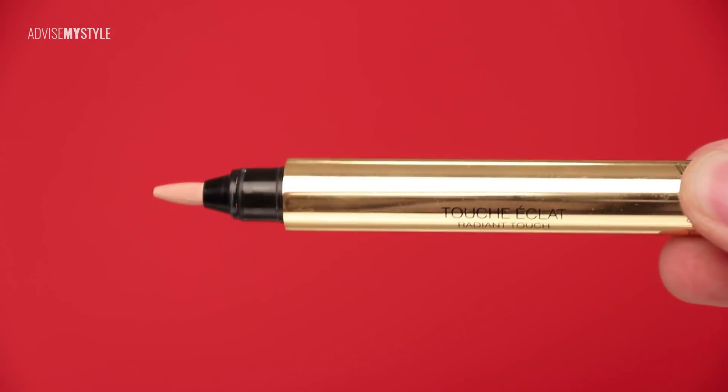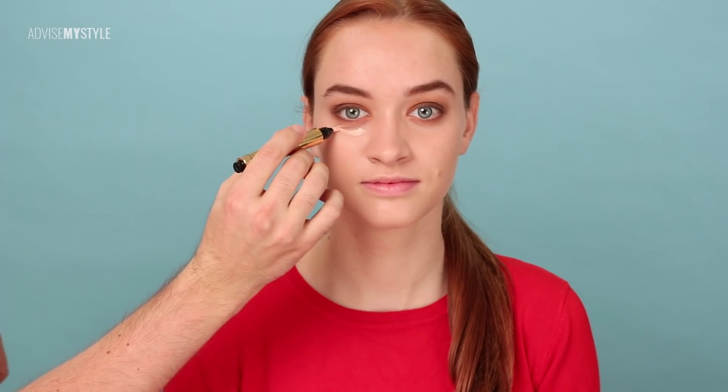Lots of women with red hair I see applying taupe on eyebrows, whereas I think it makes you really bubbly and fun and happy if you apply something more warm that matches your eyes.